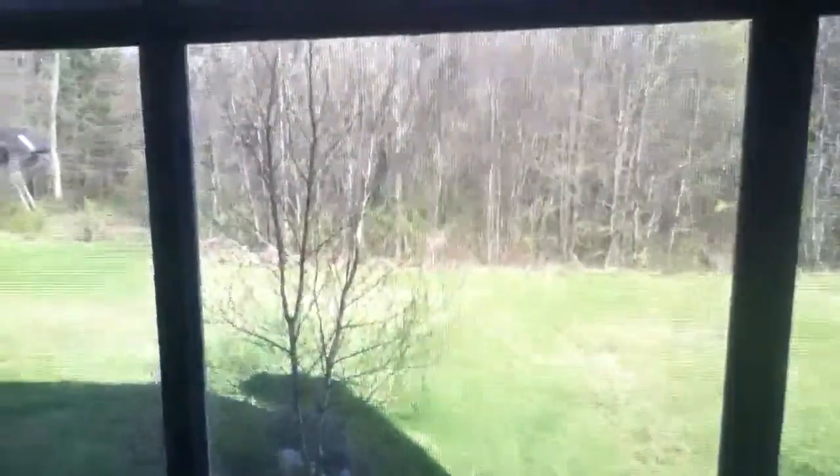As you guys can see, here's my bed — nice comfy bed. And yes, I do sleep with a nightlight. My window, as you guys can see — very sunny outside.